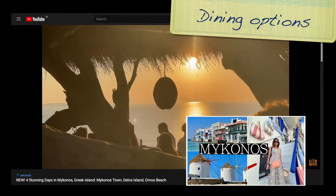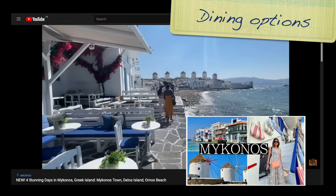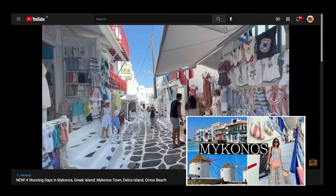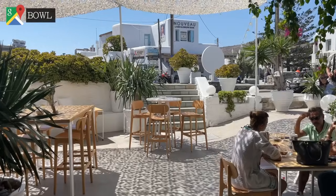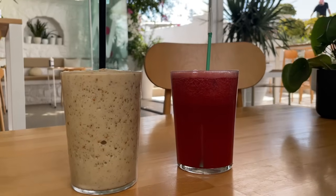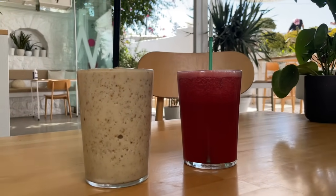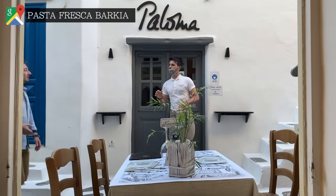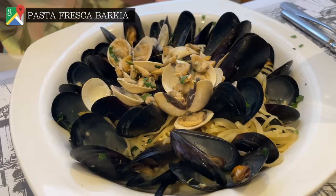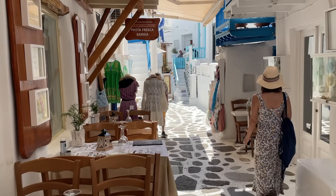If you haven't already seen the full Mykonos vlog showing most of the dining spots we visited, I'd check that out for more suggestions. Two places I didn't include in that video but really enjoyed were Bowl — a really relaxed, healthy lunch spot a few minutes' walk from Ornos Beach — and also Pasta Fresca Barchia, which as the name suggests has a great selection of Italian food with a cute outside dining setup.